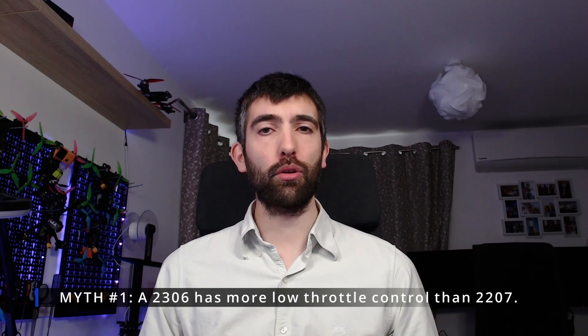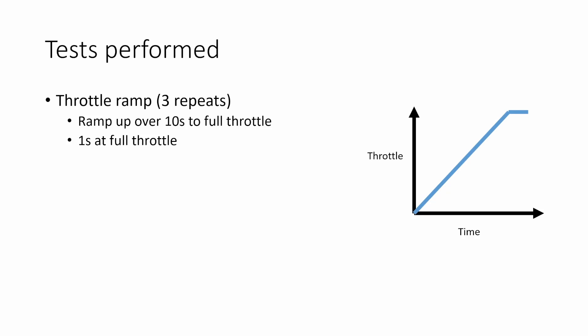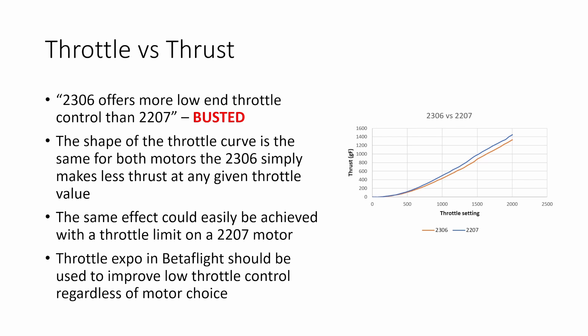The first myth is a big one: does a 2306 motor really offer more low-end throttle control than a 2207? To test this I did a throttle ramp up over 10 seconds to full throttle with both a 2306 and a 2207 motor and compared the thrust they produced against the throttle setting. I would say this myth is conclusively busted. The shape of the throttle curve for both motors is actually very similar - the 2306 simply makes less thrust at any given throttle value. The same effect could easily be achieved by using a throttle limit on a 2207 motor. For more low-end throttle control I'd recommend using the throttle expo setting in Betaflight, which gives more resolution at low throttle values without sacrificing top-end thrust.